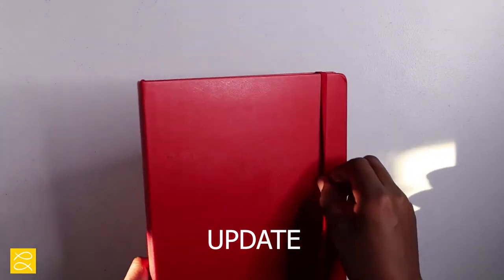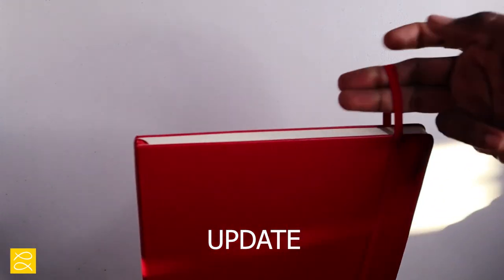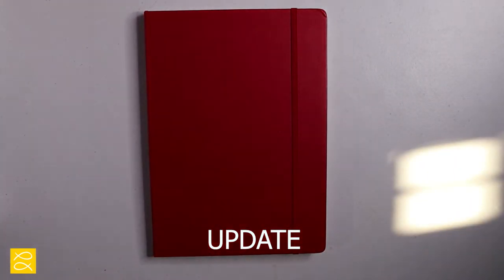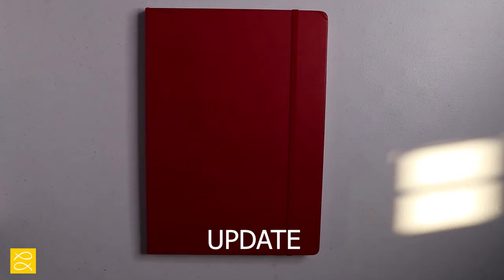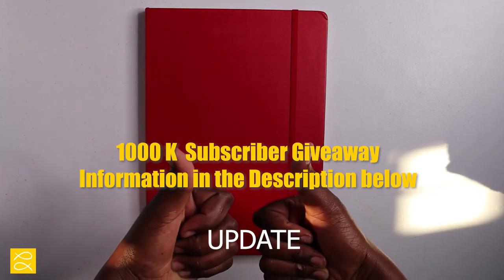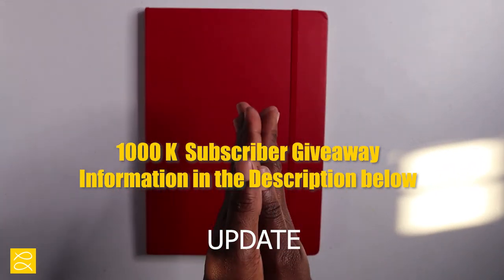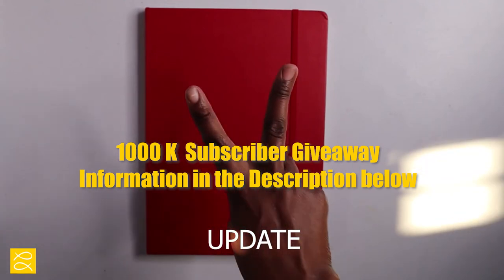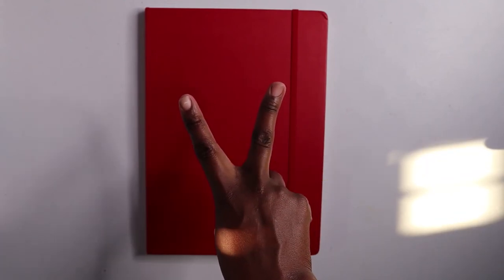I hope you guys enjoyed this video. Please don't forget to like the video, subscribe to this channel, and share it — it would help me out tremendously. I still plan on having the 1000 subscribers giveaway that I mentioned in my last video. Thanks for watching!